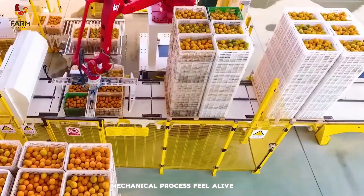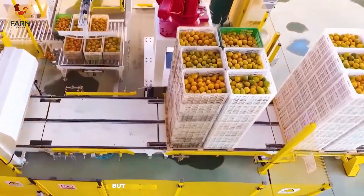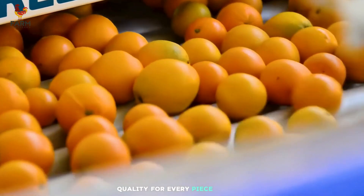This lighthearted atmosphere makes the otherwise mechanical process feel alive and vibrant, connecting the farmers not just with the oranges but also with the tools that help them ensure quality for every piece of fruit.